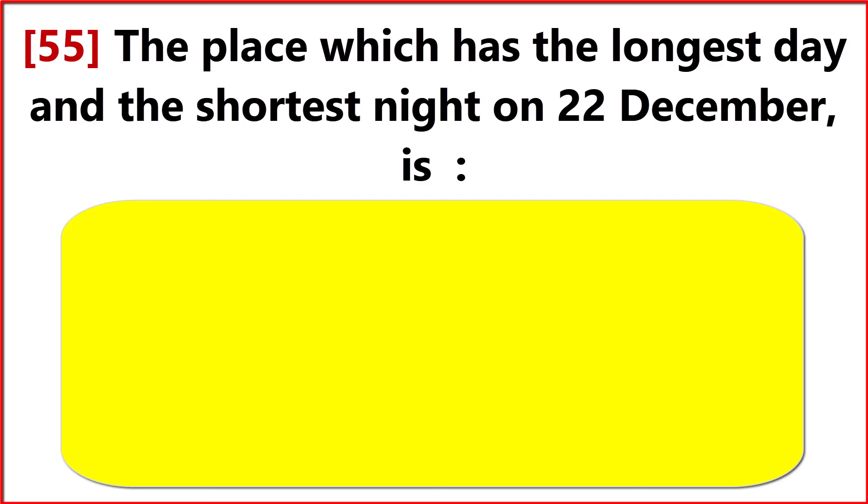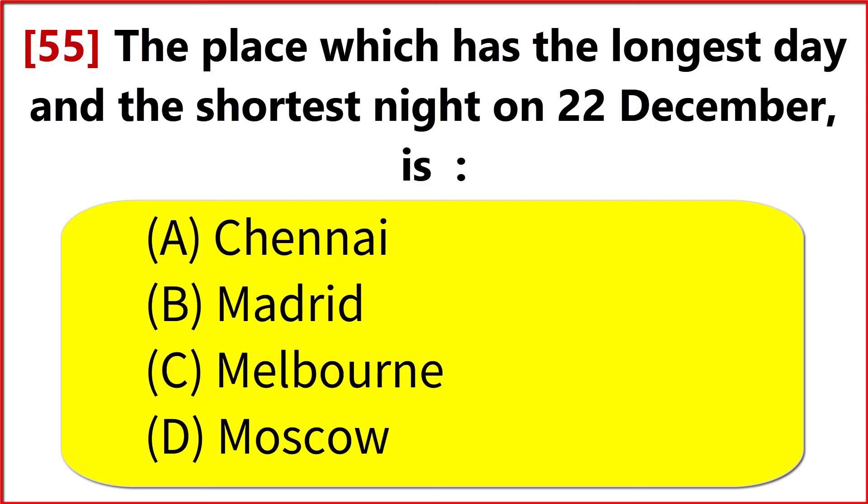The place which has the longest day and the shortest night on 22 December is? Option C. Melbourne.